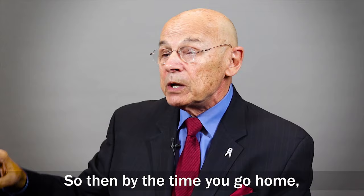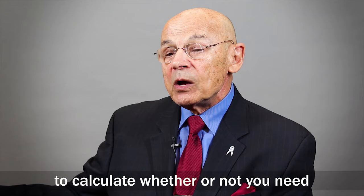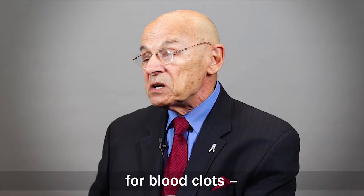By the time you go home there should be a final tally, and that final tally is then used to calculate whether or not you need ongoing anticoagulants for protection against blood clots — especially during the first month after surgery.